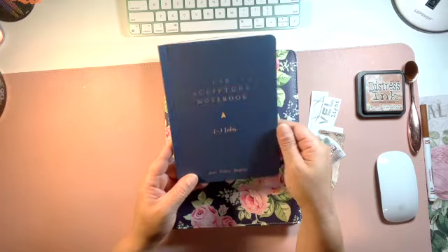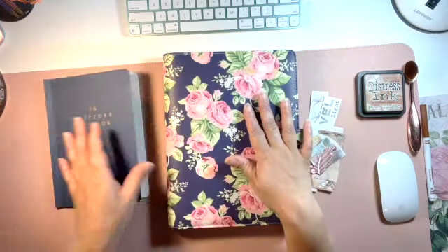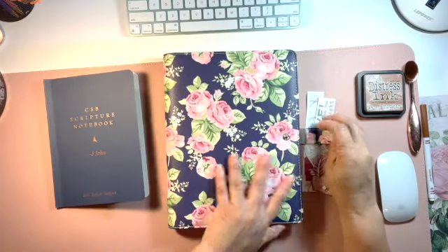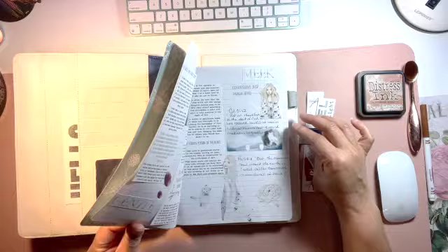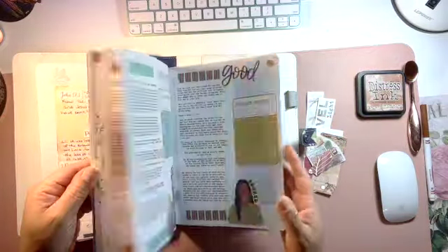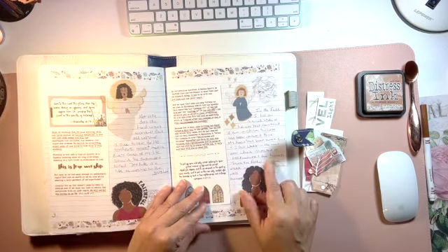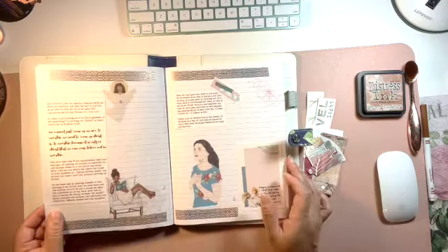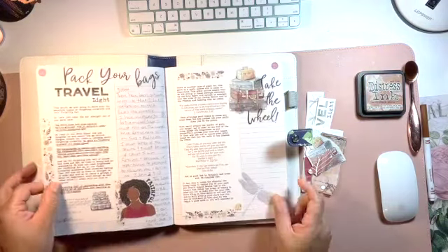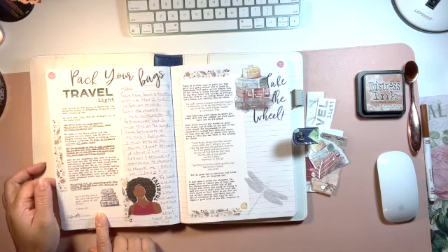I'll be using my scripture notebook here — CSB, 1st through 3rd John. And then this is my notebook that I keep when I do Charlene Warwick's devotionals. I keep them in here physically. Sometimes I may do them digitally, but when I do them physically, here. And this is the Beauty of His Holiness. So when I chose it, I did that devotional portion and then I did the Travel Light — the first one in Travel Light. And this is the one that I'm going to share with you.